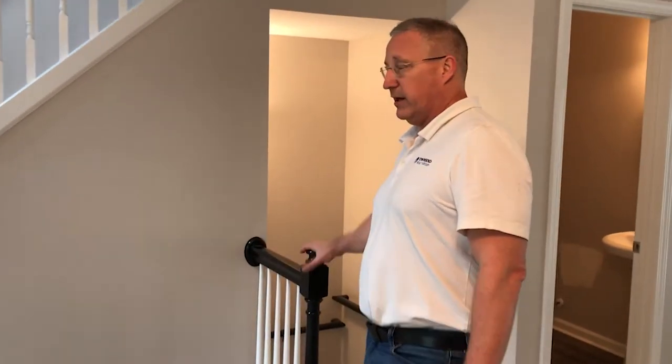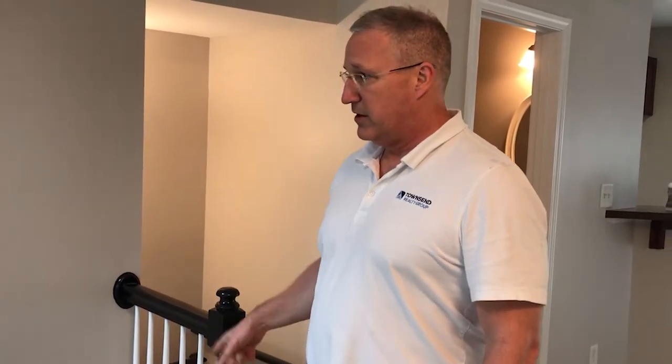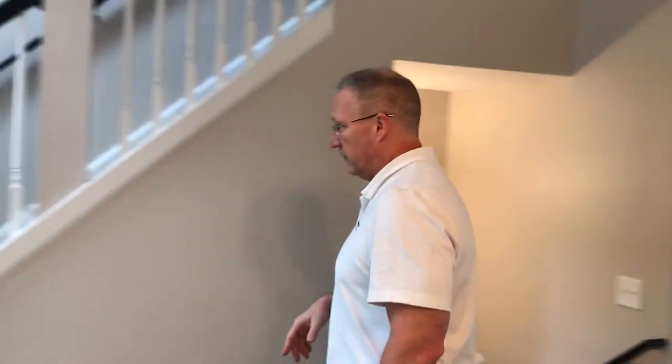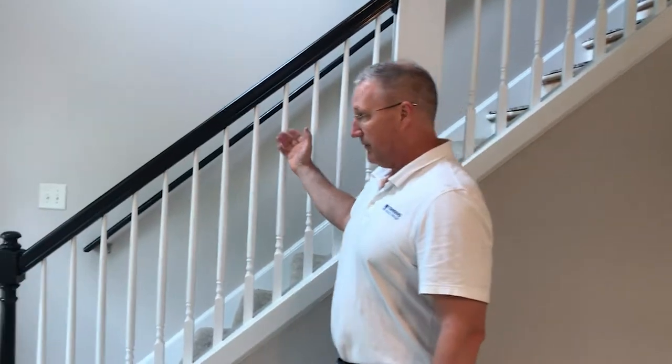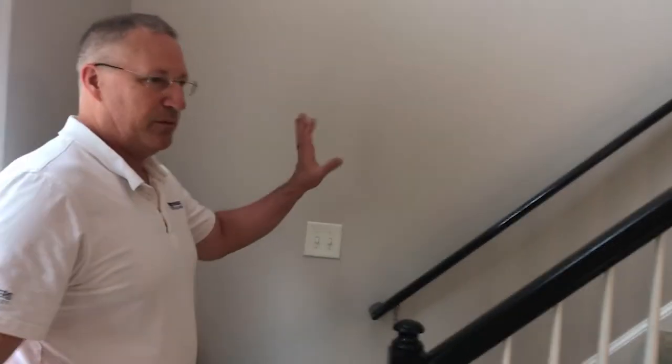I had our painters come back and redo all the railings. Originally I didn't have that done, but I had them come back and paint these black with the white spindles and they look really good — you can kind of see over here that it made a big difference.